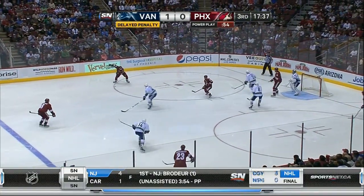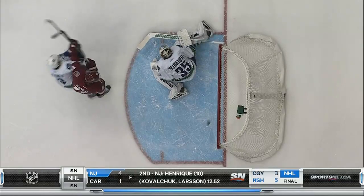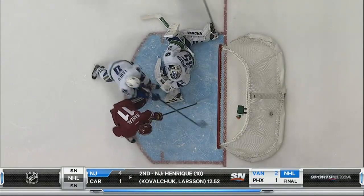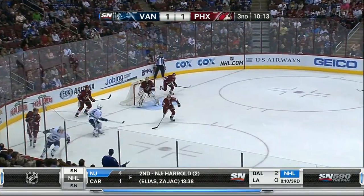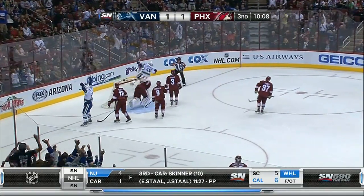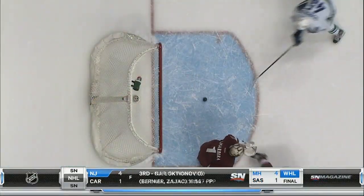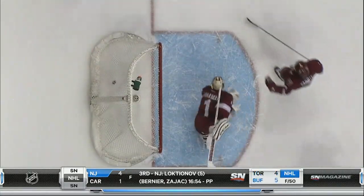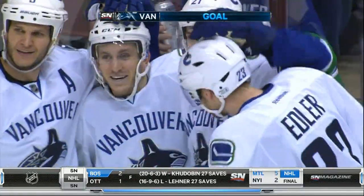Jason LaBarber takes over for Smith to start the third. Coyotes power play — Radim shot hits the crossbar, but it goes into the yawning cage. Ties it at one, his seventh of the mid-frame. Yannick Hansen, who had another strong game, puts the puck on net. LaBarber can't handle the shot. Jordan Schrader's there for the rebound — Schrader had a strong game. Vancouver over Phoenix 2-1.